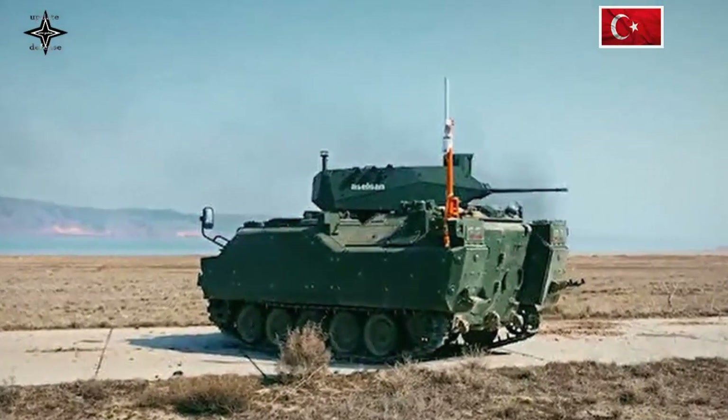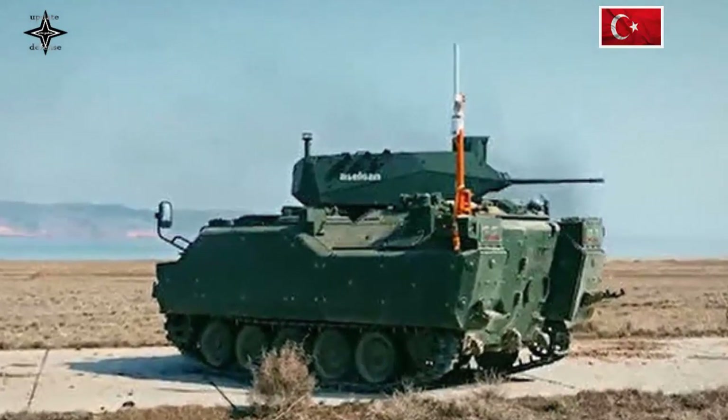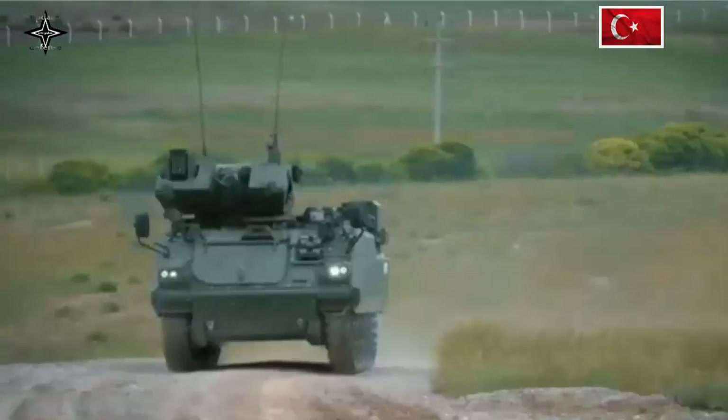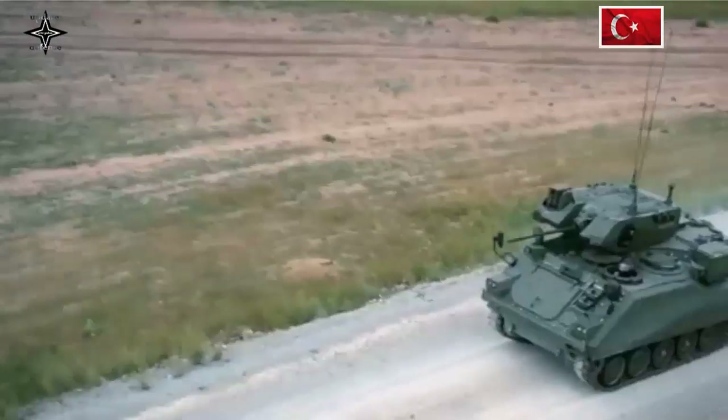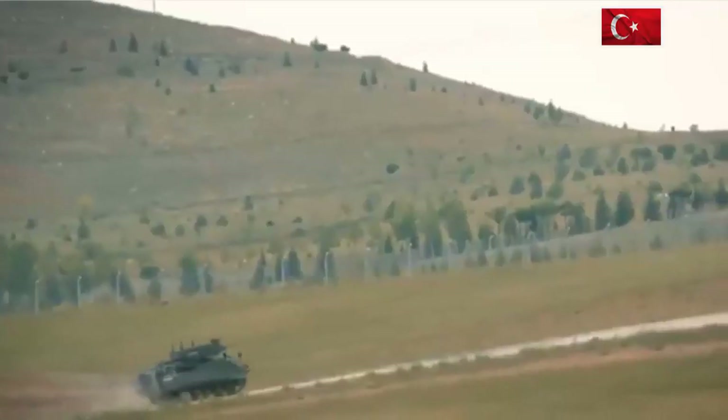The hull of the ACV-15 IFV is made of welded aluminum armor with an additional layer of spaced laminate steel armor bolted onto the hull. It provides protection against the firing of small arms, 14.5mm AP rounds, and up to 8kg of TNT explosive.